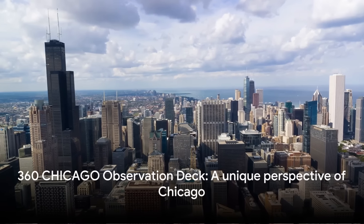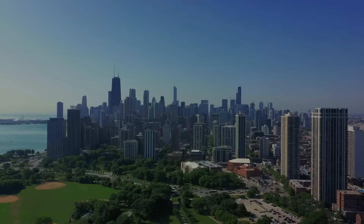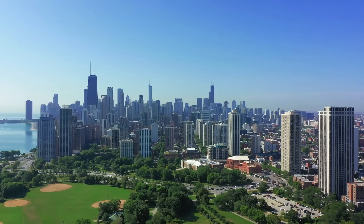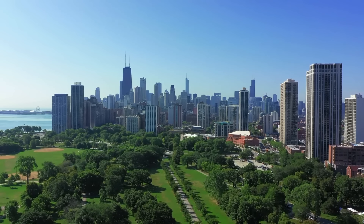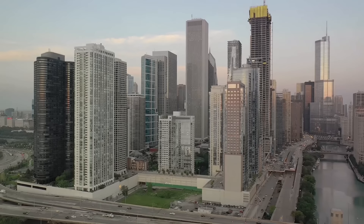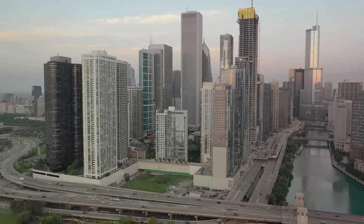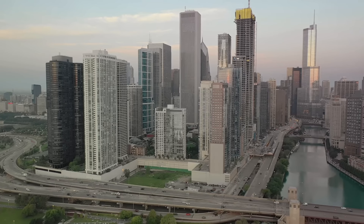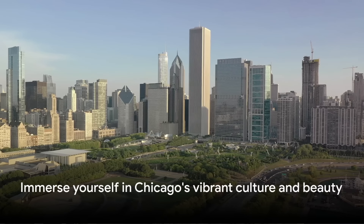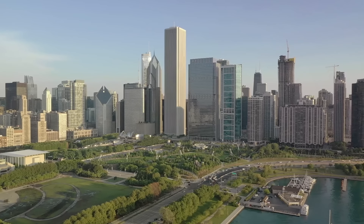The 360 Chicago Observation Deck offers a unique perspective of the city — one that inspires, thrills, and leaves you with an indelible memory of the Windy City. We've just traveled through some of the best attractions Chicago has to offer: the Shedd Aquarium, Skydeck Chicago, the Field Museum, the Art Institute of Chicago, the Museum of Science and Industry, and the 360 Chicago Observation Deck. Each attraction offers a unique experience, a chance to immerse ourselves in the vibrant culture, history, and beauty that Chicago has to offer. Which of these attractions would you visit first or are you most excited about?